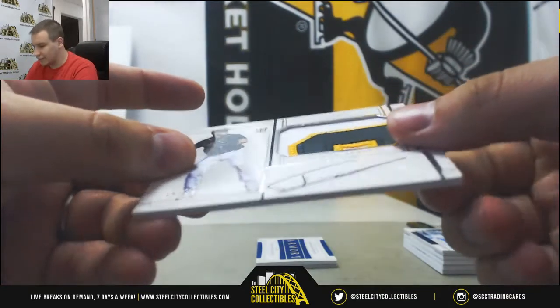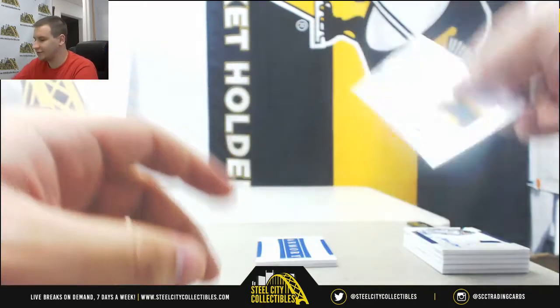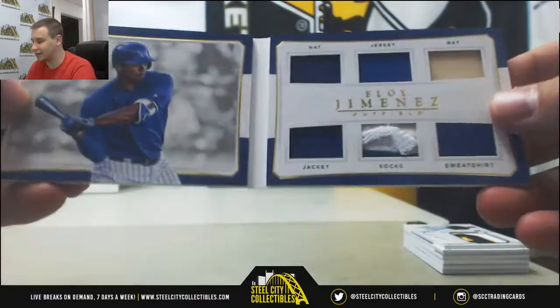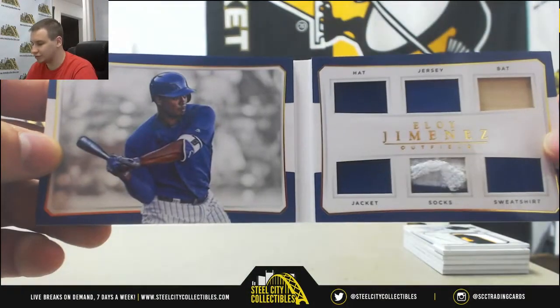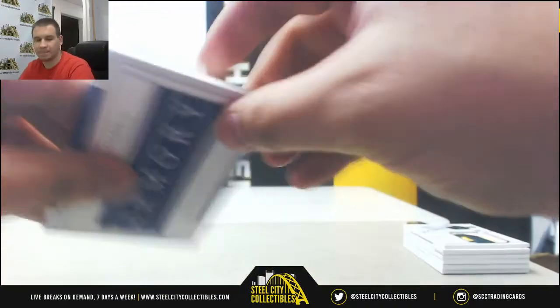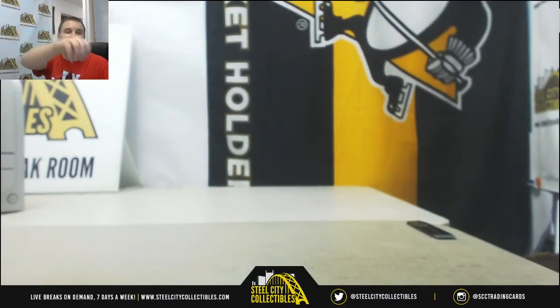Alright, rookie patch — Franklin Barreto, 14 of 99 for the A's. And your Armory Book is going to be Eloy Jimenez, numbered 68 of 99. Got a hat, jersey, bat, jacket, socks, and sweatshirt — six-way relic. And that will do it. Some nice stuff there in NT. Thank you very much for the break.